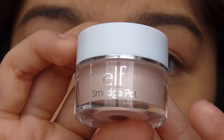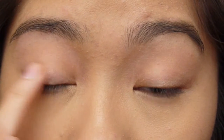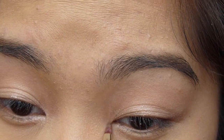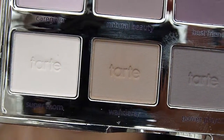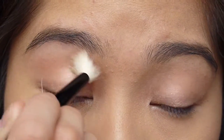I'm going to use the E.L.F. Smudge Pot in Ain't That Sweet as a base for this look, applying it all over my lid and into my inner tear duct. Then I'm going to take Wanderer, a warm brown from the Tarte Lut Palette, and use this as a transition color, taking it up to my brow bone.